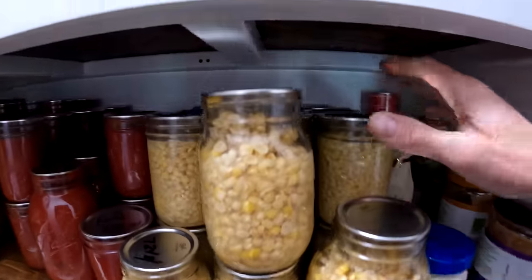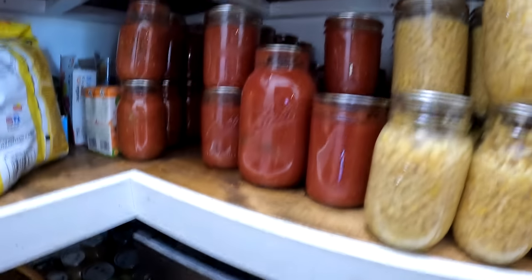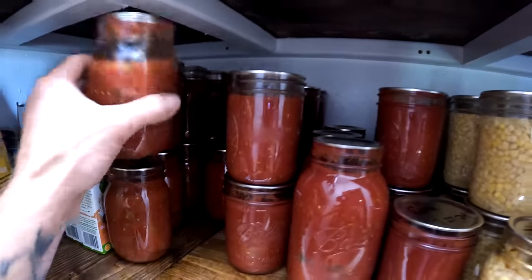We don't have a root cellar or a lot of canning storage, just this little pantry. As our family grows, we'll probably need to build a bigger pantry or a root cellar. But we've done a decent job of putting things away. The garden's mostly done. You can see we've got a lot of corn we've been able to preserve — some frozen, but mostly canned — and we canned a bunch of pasta sauces, like a basic tomato sauce with basil from our garden.